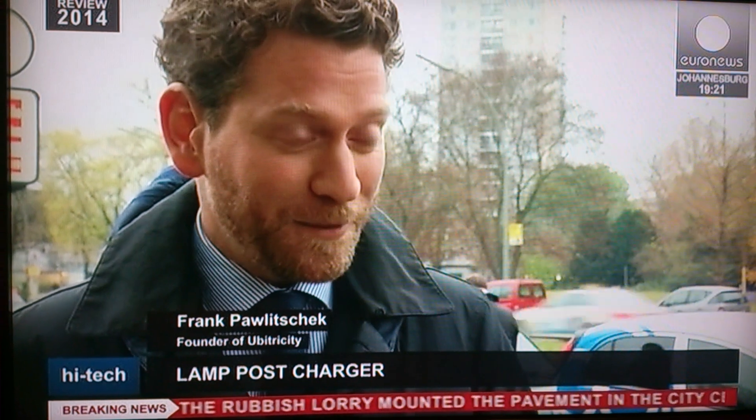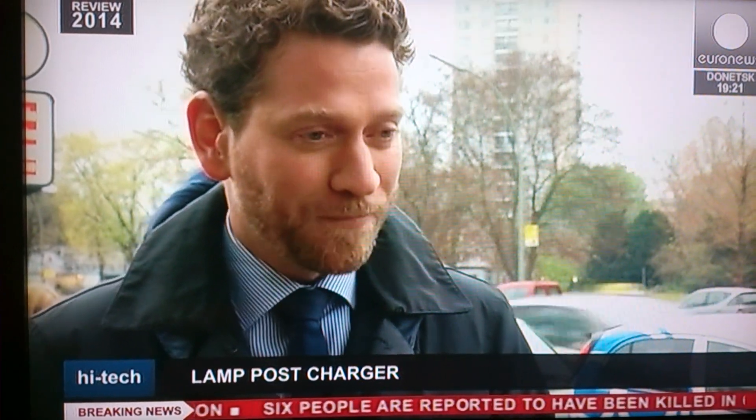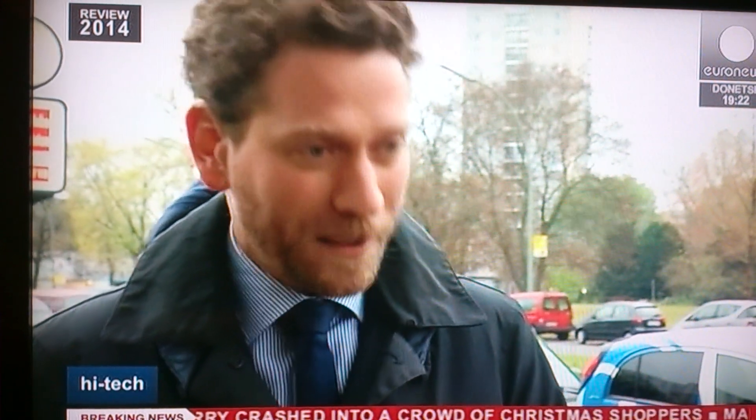The major problem we face is that electric cars don't always stay in the same place — they travel around and need charging wherever they are. So wherever they're parked, there needs to be a plug. But it doesn't make much sense to install expensive payment authorization and communication technology everywhere. So with our system, all you need to do is bring along your own piece of charging equipment and charge up wherever you want, because the electricity contract comes with the cable itself.